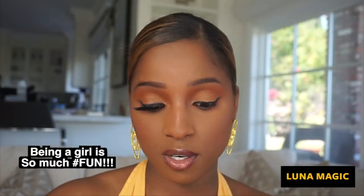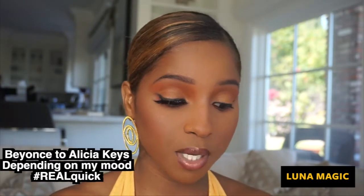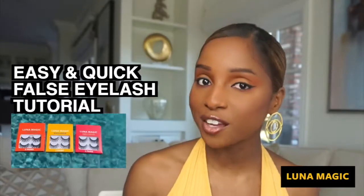I love being a girl because we can transform ourselves every day. Sometimes I wake up and I want to be Beyoncé extra, but then sometimes I wake up and I want to be Alicia Keys, you know, simple. We've decided to make this quick video because we receive a lot of messages.